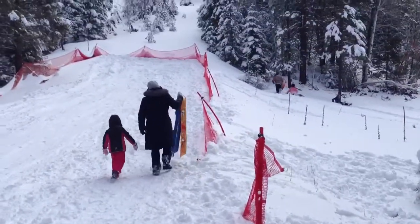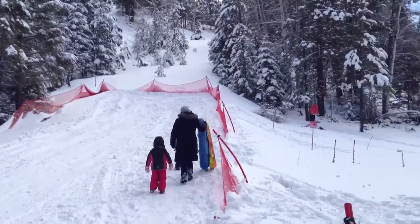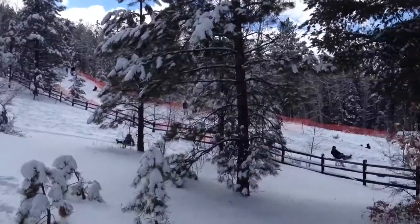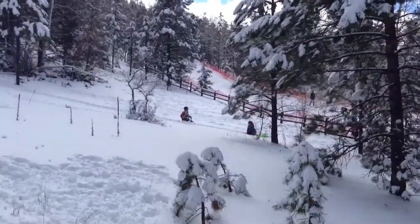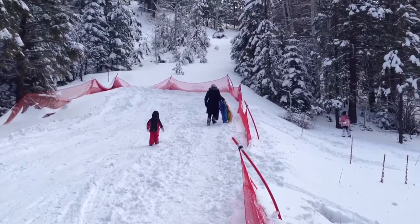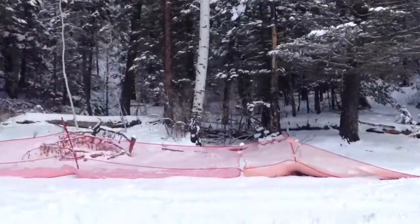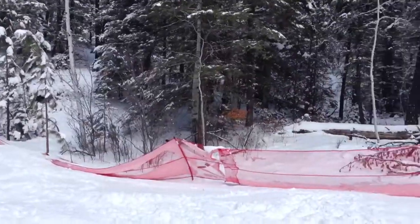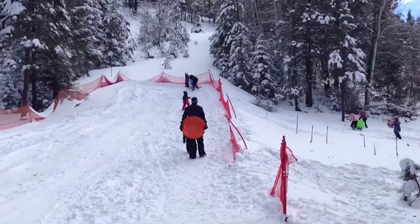We're here at Hyde State Park in Santa Fe, New Mexico. This is the sledding and tubing area — probably the closest place to Santa Fe where you can do this kind of thing. There's been some snow the last couple of nights, and that gives us the ability on this early March weekend to do some sledding.